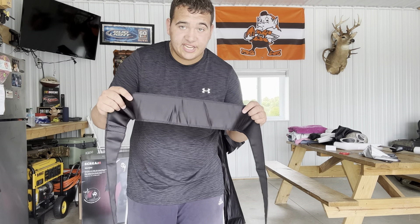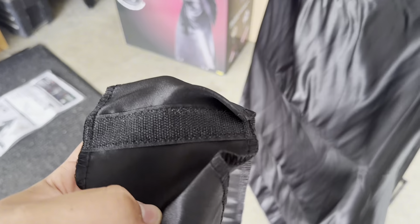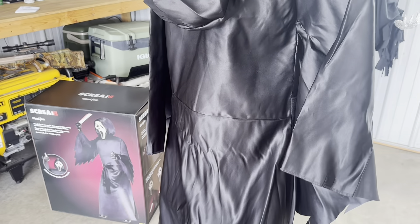Here are the controls: volume control, adapter jack, speaker jack, step pad jack, and a switch for step pad/sensor mode — I'm going to put this guy on sensor. To add his belt, there are velcro strips on each side of the body and on the inside of the belt — just align and attach.